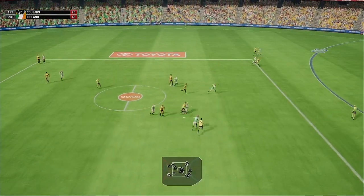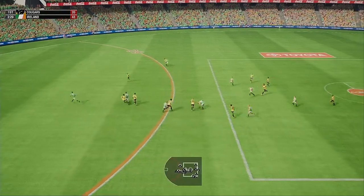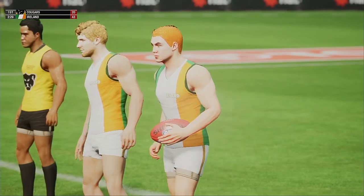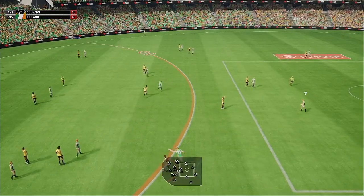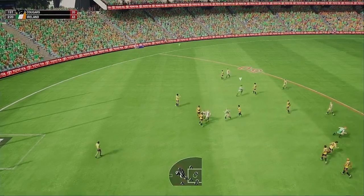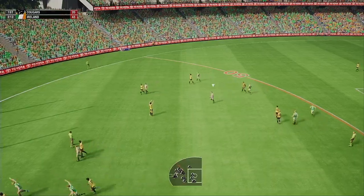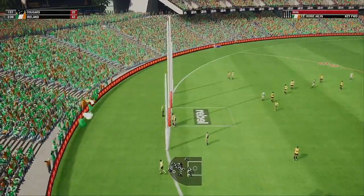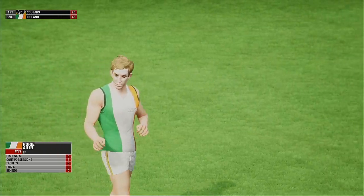Hammers it. Scoops up the ball. Just put it on the boot. The ball mopped up. A chance here to convert for Ireland — this will certainly test him from this distance. Going for goal number two. Nurses that ball through the big sticks. He's absolutely loving it. That pushes the lead further out. Celebrating hard.